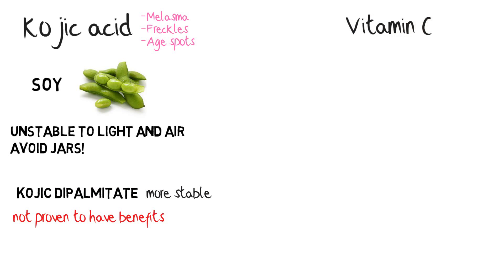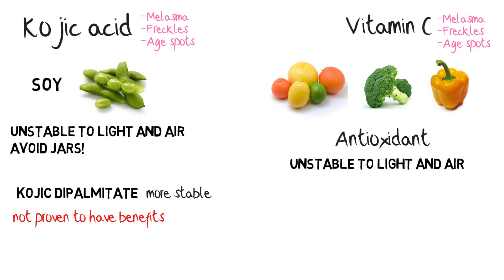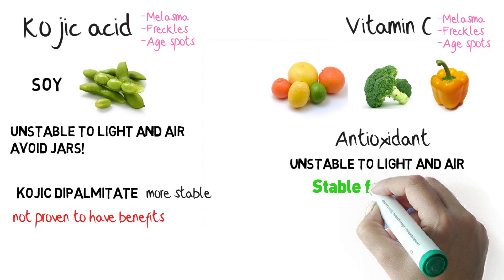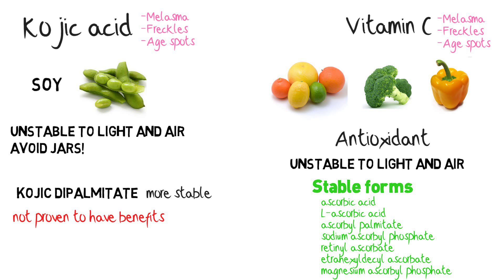Vitamin C, used to treat melasma, freckles and age spots, is found in many veggies and fruits and is a potent antioxidant. It isn't stable to light and air, so cosmetics companies prefer to use more stable forms. Here are some stable types of vitamin C.